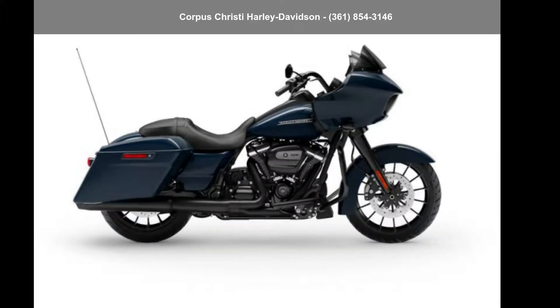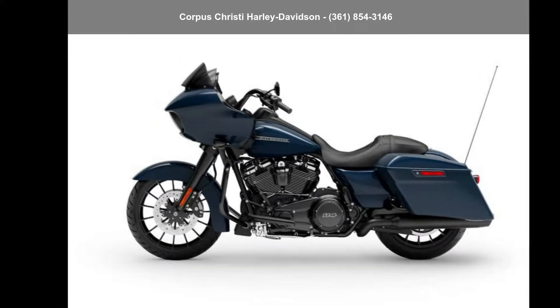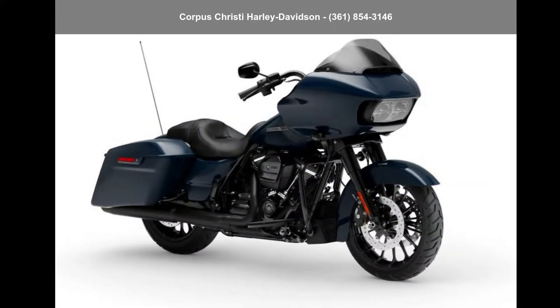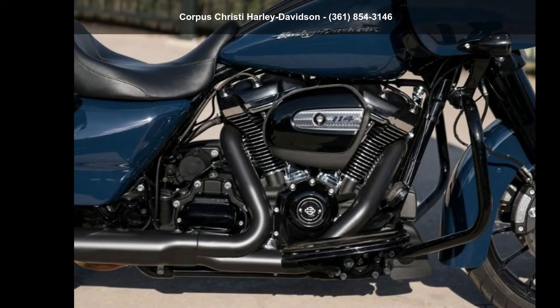Presenting the Harley-Davidson 2019 FLTRXS Road Glide Special. If you are looking for a great motorcycle, this one could be yours today. If you are in the market for a brand new motorcycle, this might be the one.